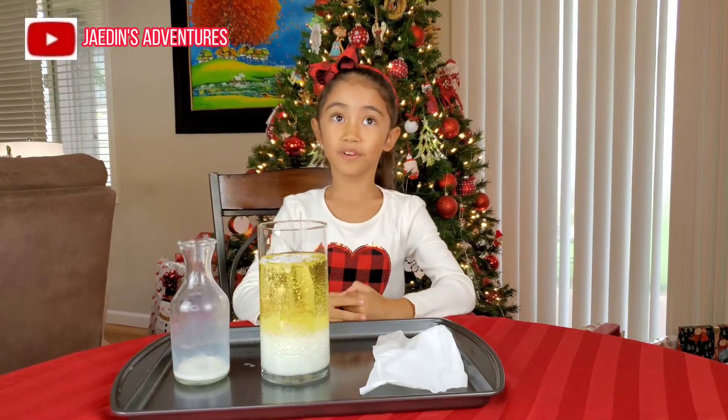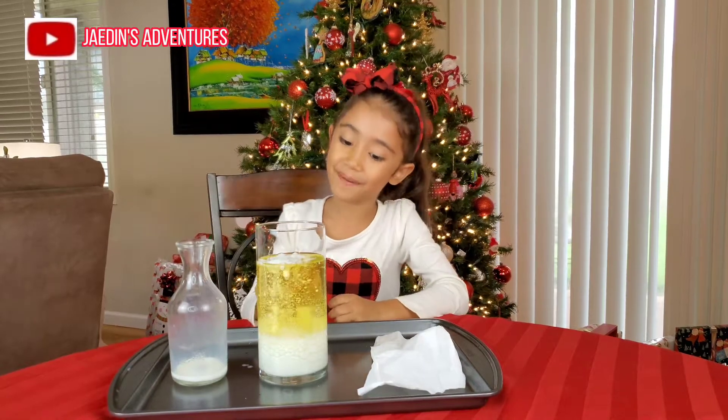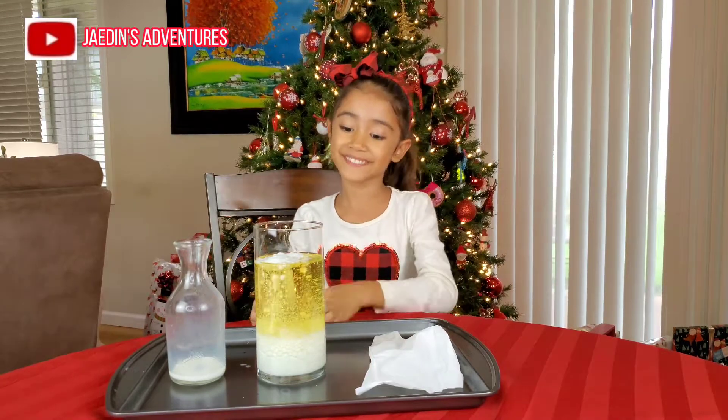The milk is more dense than the oil. It's really fun, right? Look, it's going up! We're making our own snow blizzard. It's going down also. Look, it's going up and down so fast.